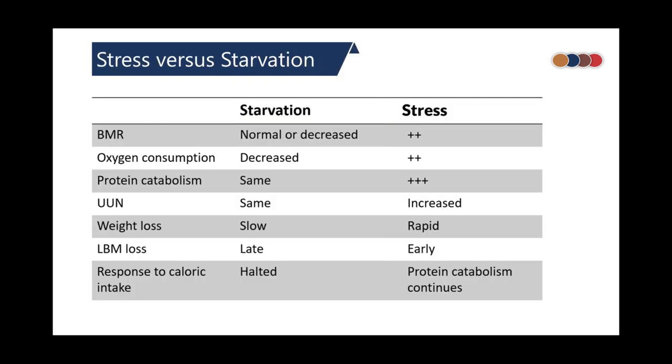Comparing stress versus starvation, energy expenditure and oxygen consumption are very high in stress compared to starvation. Also, lean muscle mass loss occurs early and rapidly in the case of stress.